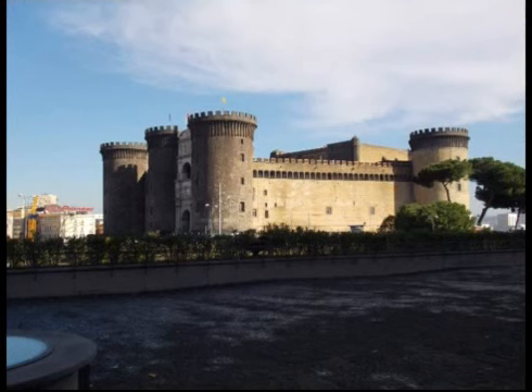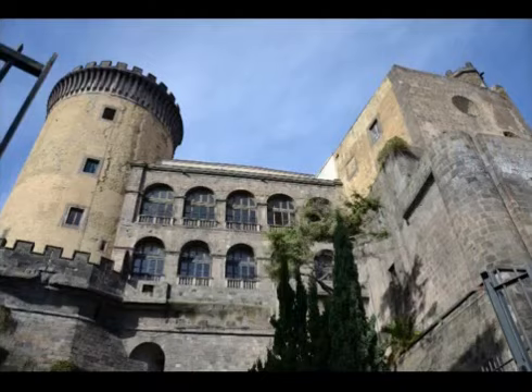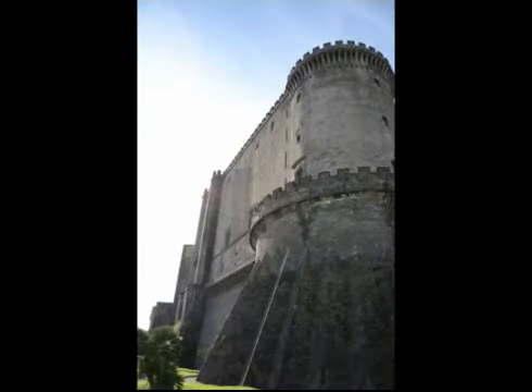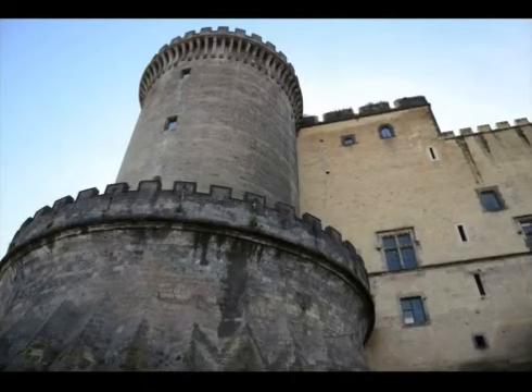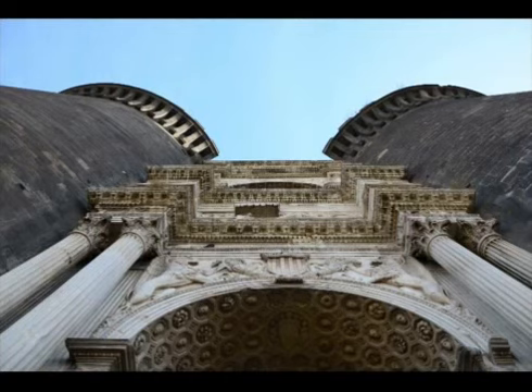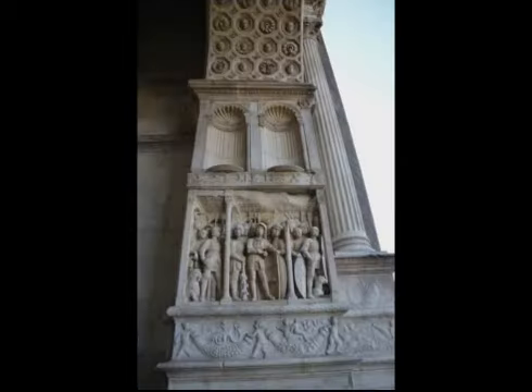Leaving Piazza Plebiscito, facing the sea, stands another royal residence more ancient than the Royal Palace. Its name is Castelnuovo. The impressive fortress was begun in 1279 by Charles I of Anjou but subsequently modified by the Aragonese. We find stories, legends and facts in this place too. The Triumphal Arch, for example, was erected in memory of Alfonso's victorious entrance into the city.